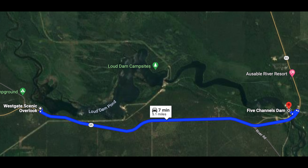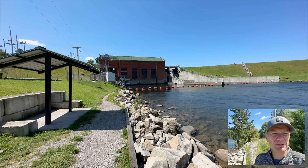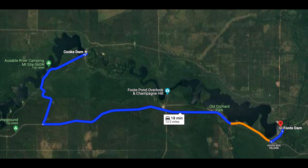Continuing on our dam tour, we went from Five Channels Dam to Cook Dam. This is the Cook Dam, which is the last of the dams on the Au Sable River. Here the water ends up in Lake Huron.